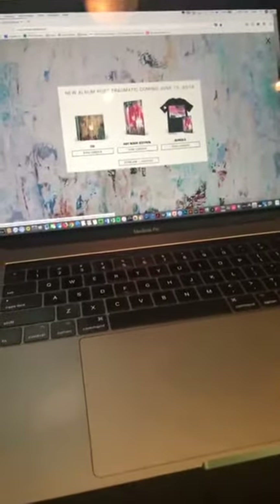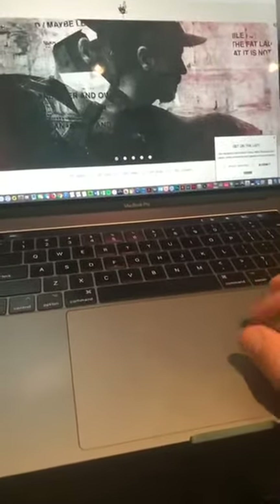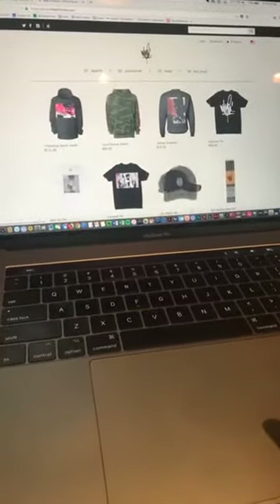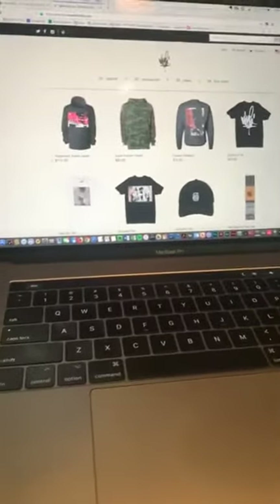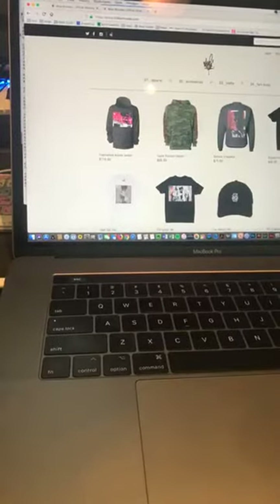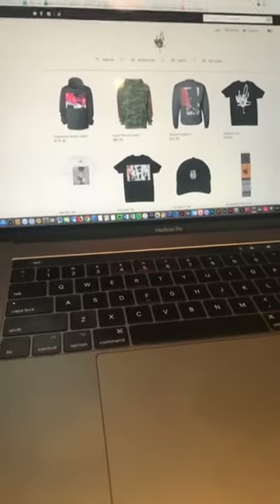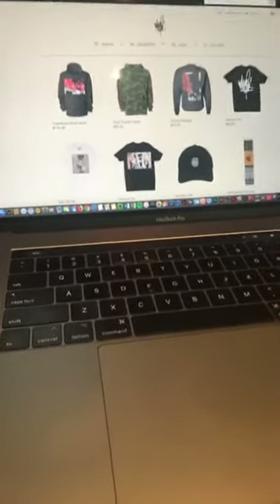I wanted to show you something on the website today, my friends. So in case you haven't seen the site, we have a new shop link with this cool stuff. Brand new for you. I wanted to show you this stuff because we worked hard on this.